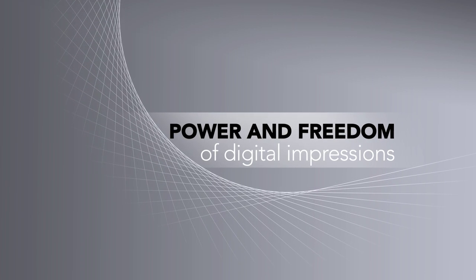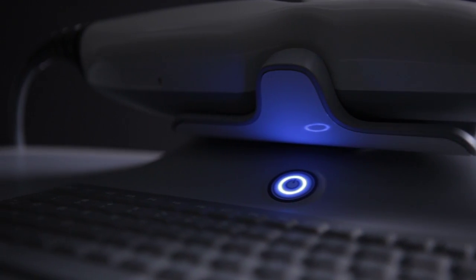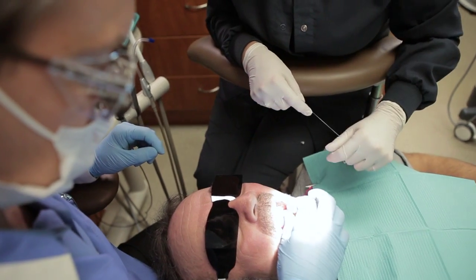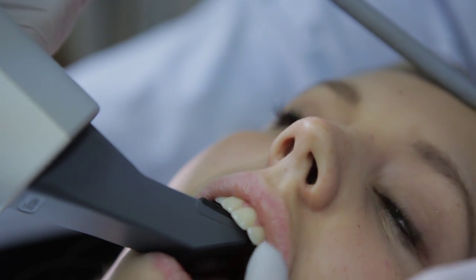Enjoy the power and freedom of digital impressions. Streamline the way you work and improve the experience your patients have with your practice. The iTero scanner enhances practice efficiency while helping keep your schedule booked. A recent study shows that positive word-of-mouth related to iTero scanning can result in two new patients per month.